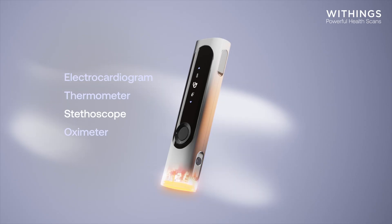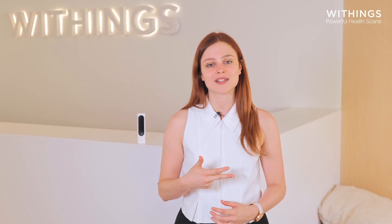A contactless thermometer, a single-lead electrocardiogram, a digital stethoscope, and a miniaturized oximeter.